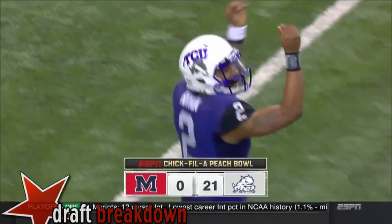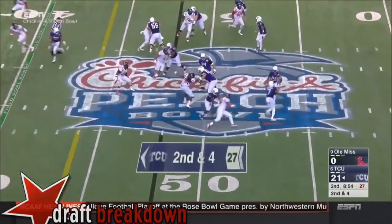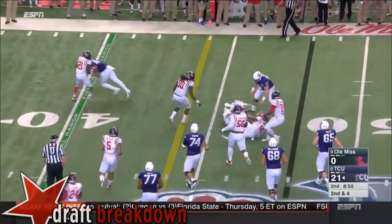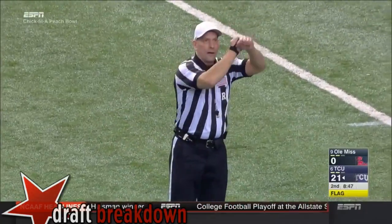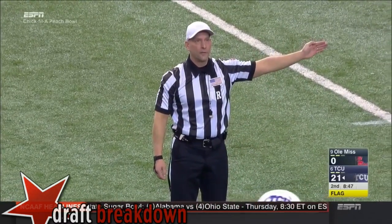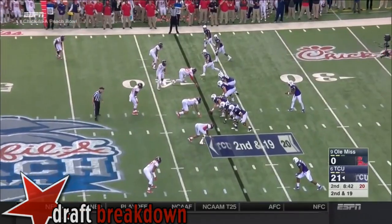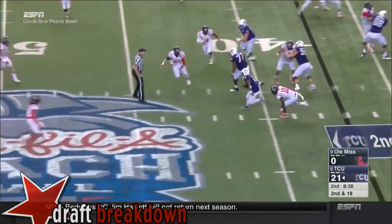What a statement to the college football selection committee — the Frogs are rolling in the New Year's Six bowl. A personal foul for illegal cut block is called, a fifteen-yard penalty from the line of scrimmage, pushing TCU back toward their own goal line. Second down — Boykin sets trips to the top on a designed quarterback run.